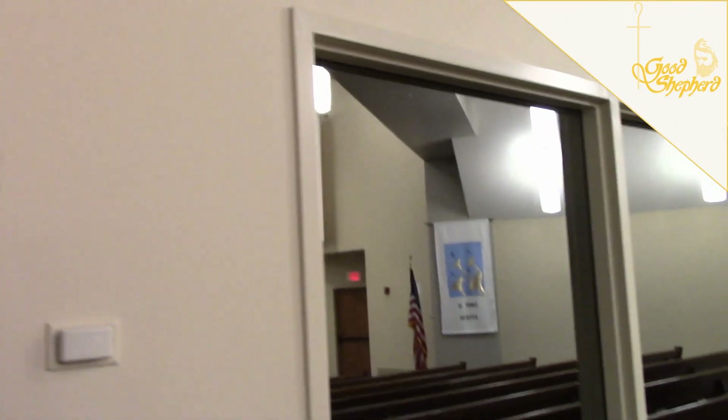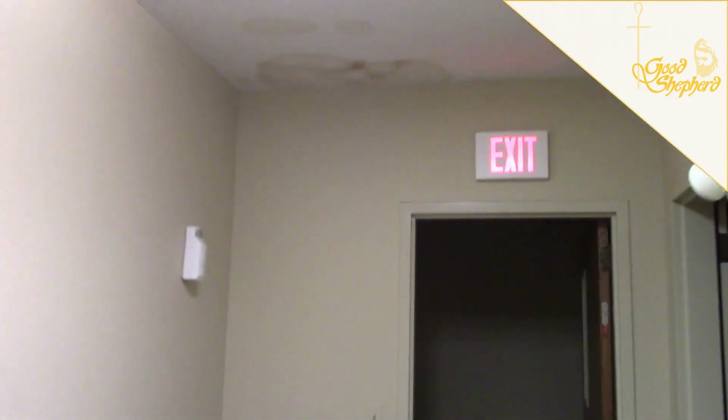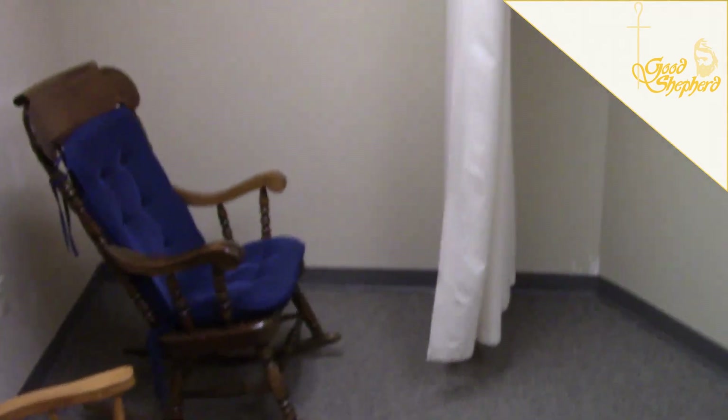You'll notice in the back of the church sanctuary we do have windows where the cry room is. We'll look in there as well and talk about what the purpose of a cry room is. To get in there, you come in this back little door. There are a few activities for kids to do, and there are a few chairs available in the room as well.